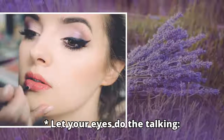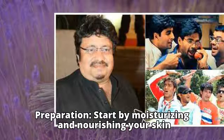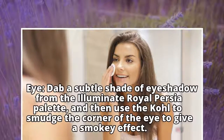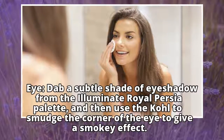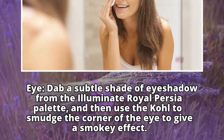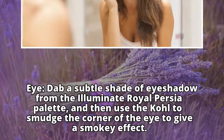Look one: let your eyes do the talking. Start by moisturizing and nourishing your skin. For the eyes, dab a subtle shade of eyeshadow from the Illuminate Royal Persia palette, and then use the kohl to smudge the corner of the eye to give a smoky effect.